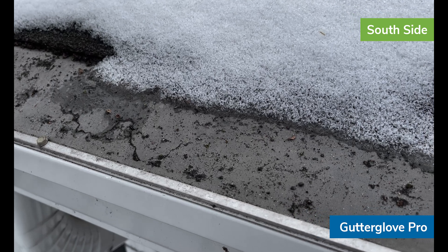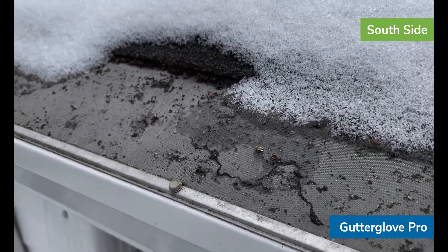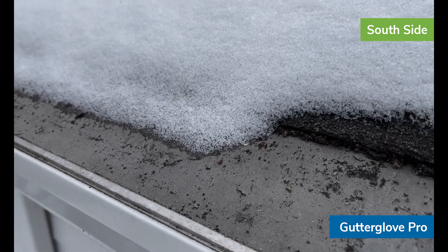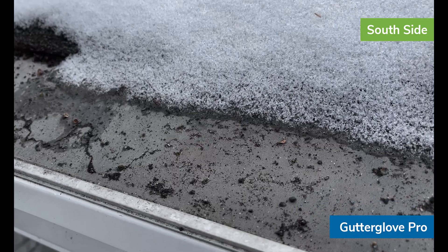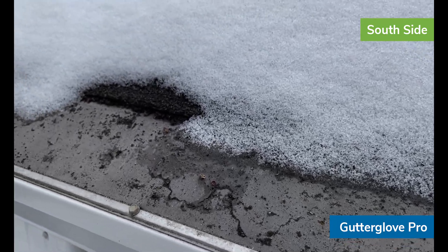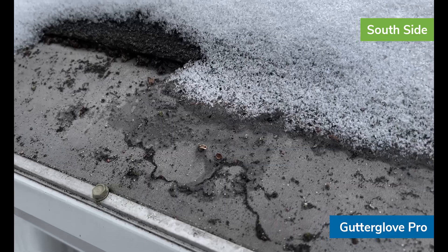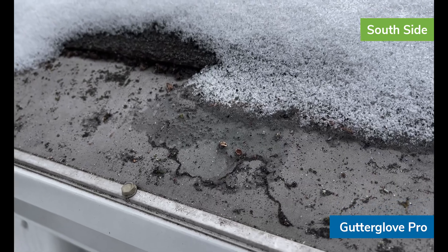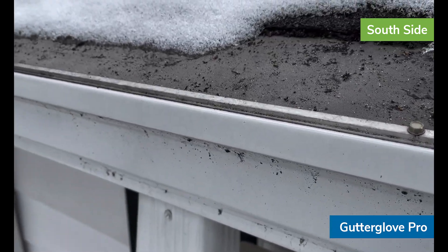Here we're looking at the Gutter Glove Pro system. This is a very fine micro mesh screen. A lot of the gunk sitting on top of it is just organic matter and shingle granules — the screen is fine enough that it won't allow that stuff through, so it's been filtered out so to speak. Most of the snow has melted off the top. You can see a little bit more to the left and some water that has frozen sitting on top of the screen. Once temperatures warm up, that water will drip through the gutter guard screen into the gutter below. There is no water dripping off the front edge currently.